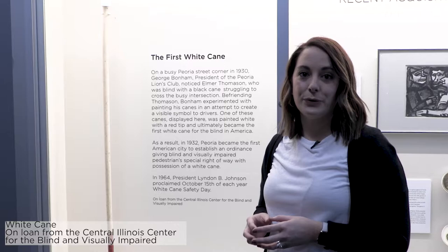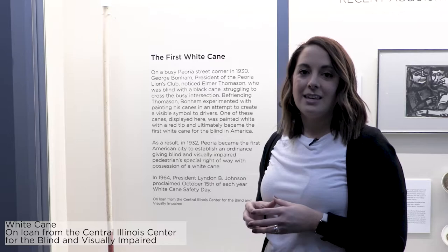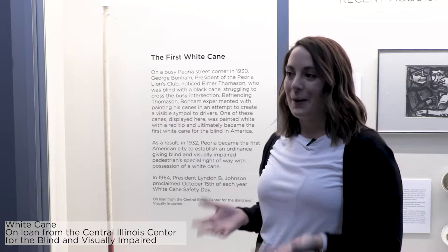This month we are looking forward to October 15th, which is National White Cane Day, and with me to talk about the white cane history is Paula Balistrieri from the Central Illinois Center for the Blind and Visually Impaired. Paula? Thank you.